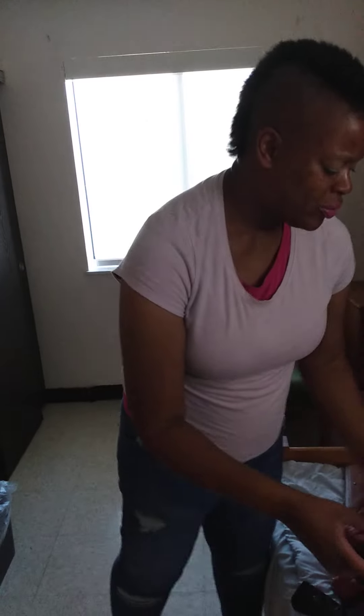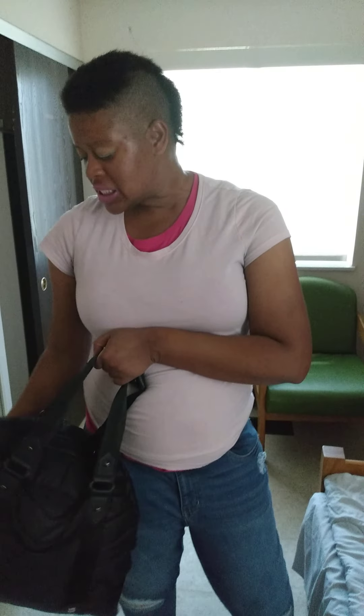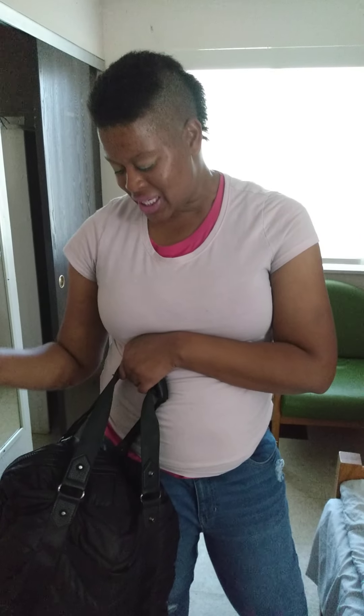I'm talking about my Cynthia whatever bag. Light as a feather. Adorable. It's cute, it's cuddly. Kind of like a puffy bag. It's just a puffy bag.